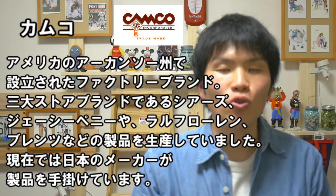今回は僕のおすすめのシャンブレーシャツをご紹介したいと思います。そのシャンブレーシャツというのはカムコというブランドなんですけれども、僕の動画を以前からご覧いただいている方でしたらご存知かと思いますけれども、今回改めてご紹介したいと思います。カムコのシャンブレーの最大の特徴は、とにかくシンプルなデザインであるということです。